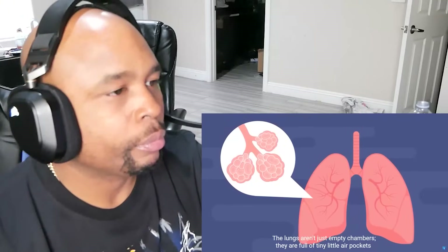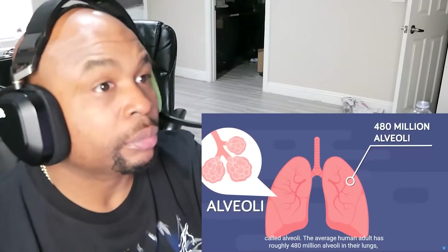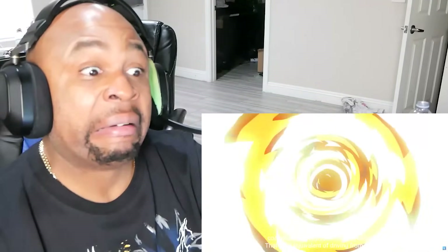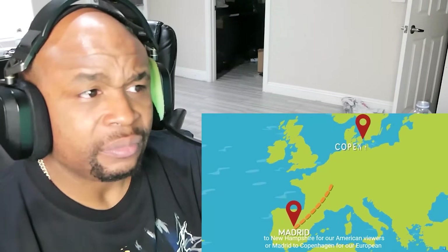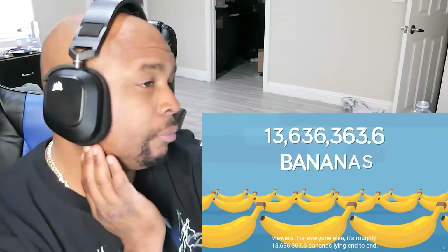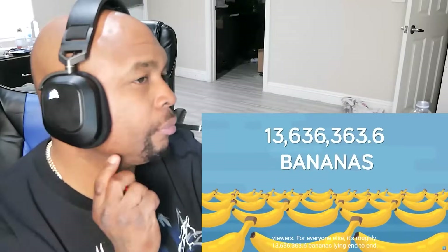The average human adult has roughly 480 million alveoli in their lungs, constituting about 1,500 miles of airways. That's the equivalent of driving from Miami to New Hampshire for our American viewers, or Madrid to Copenhagen for our European viewers. For everyone else, it's roughly 13,636,363.6 bananas lying end to end.